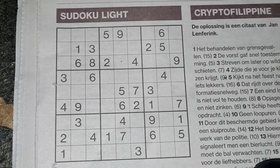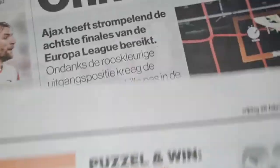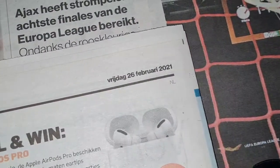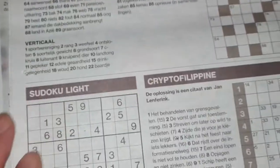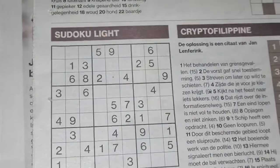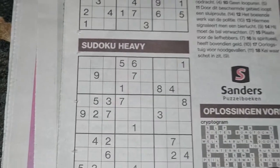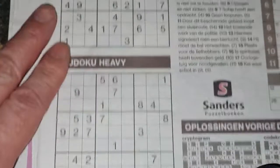Hello everyone, welcome today. Today in the daily newspaper of Friday — yes, it's Friday, almost weekend — Friday, February the 26th, 2021. In the daily newspaper we have two regular Sudokus: a Sudoku light and a Sudoku heavy. How heavy, I do not know; we will see later.